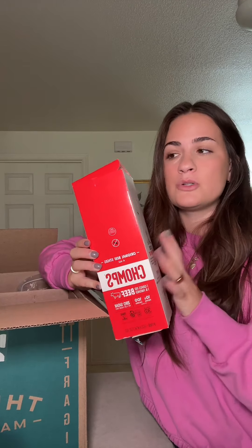By the way, I don't work with Thrive — I pay for this with my own money, but I'm open. Work with me, Thrive. Another staple for us: I always get these in the Thrive box. These are the Chomps meat sticks and they're cheaper through Thrive than they are in my local grocery store. These are the best meat sticks.